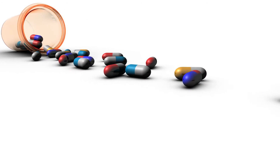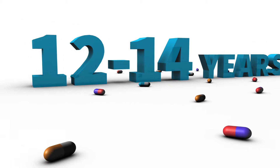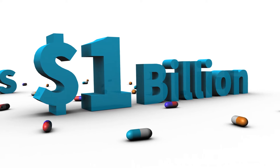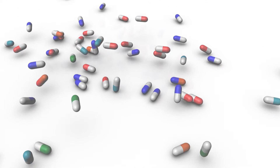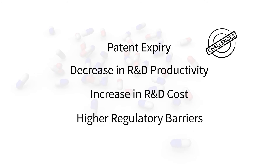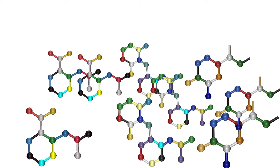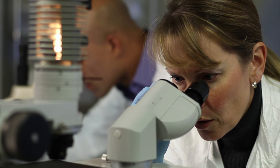Drug discovery and development is a long and expensive process, which takes an average of 12 to 14 years at an investment of $1 billion. Soaring R&D costs, patent expiry, and a small number of NCE approvals are some of the challenges. It is crucial for scientists to identify novel ways to reduce the cost, improve the success rate, and decrease the discovery timeframe.